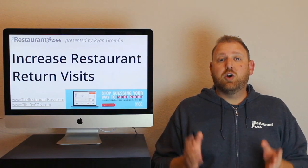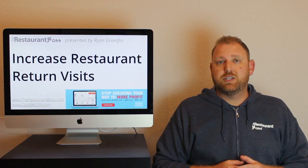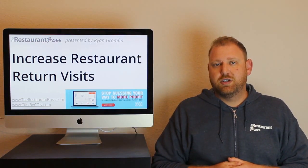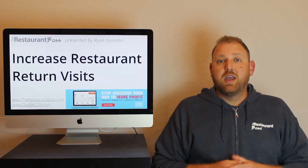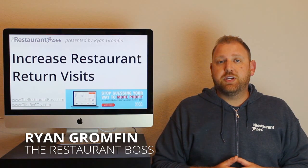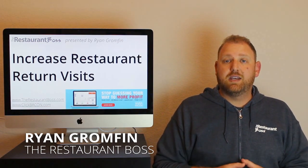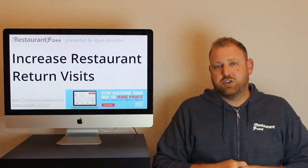This week, I'm going to be answering a question that a member on my website submitted a couple of weeks ago. It's about how to increase return visits in your restaurant. Hey everybody, Ryan Gromfin here — author, speaker, chef, restaurateur, and founder of therestaurantboss.com as well as clickbacon.com. And that's right, how to increase return visits into your restaurant.